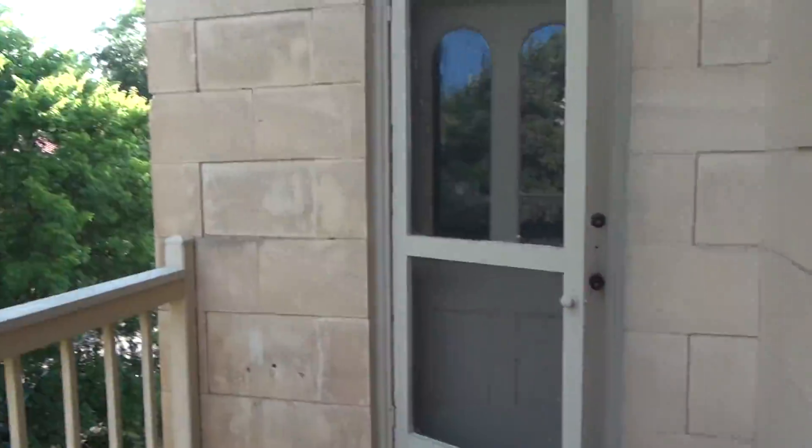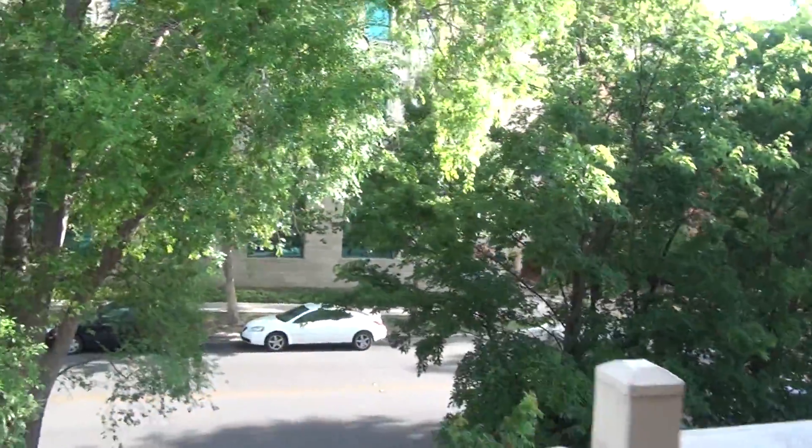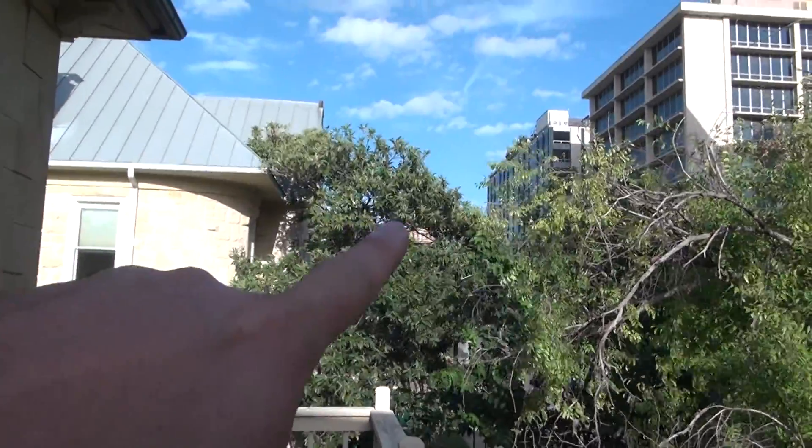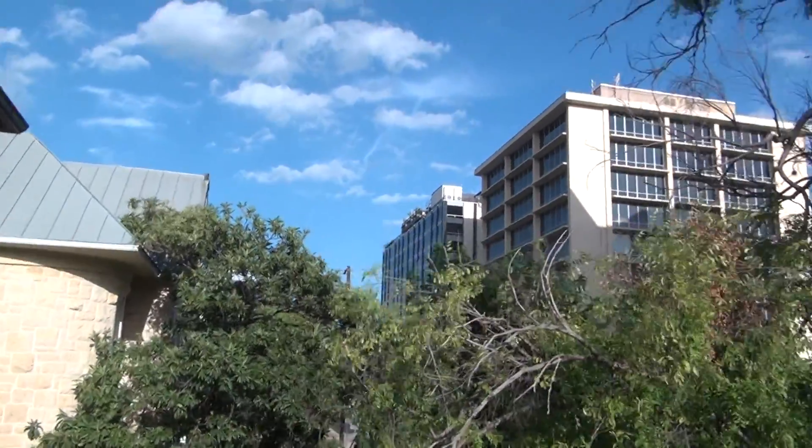Nice little deck out here with two separate entrances. You can see right through to the Capitol — right through there. Some beautiful windows.